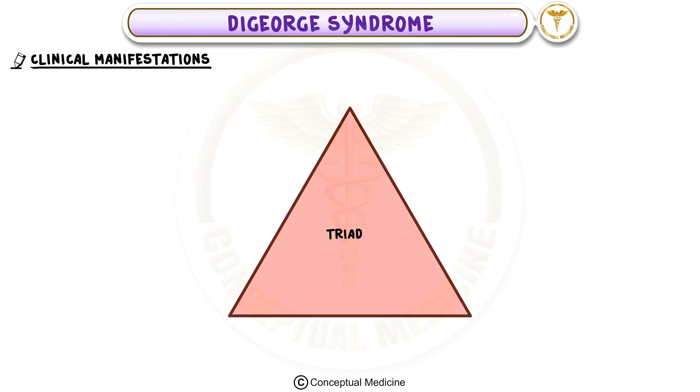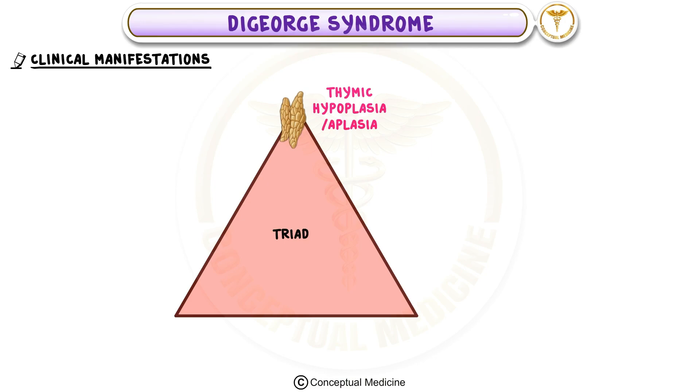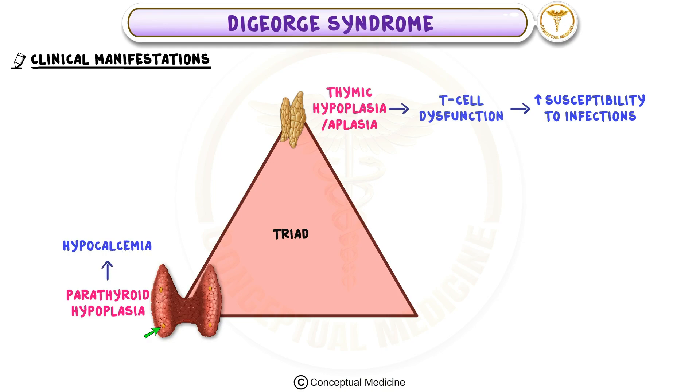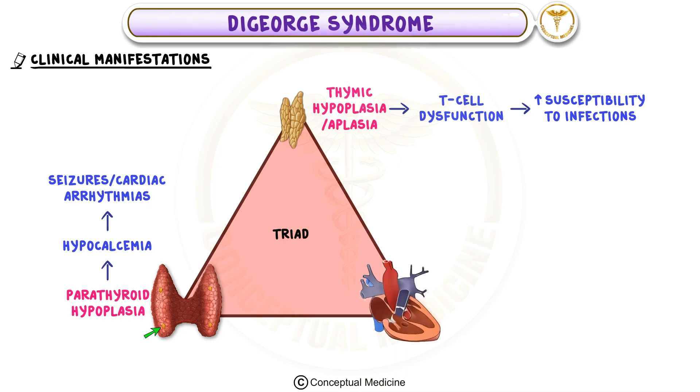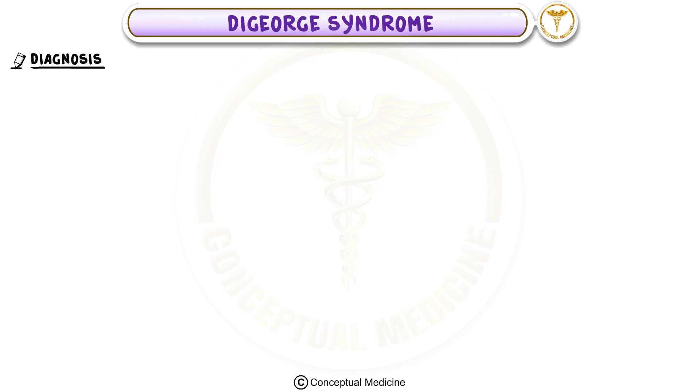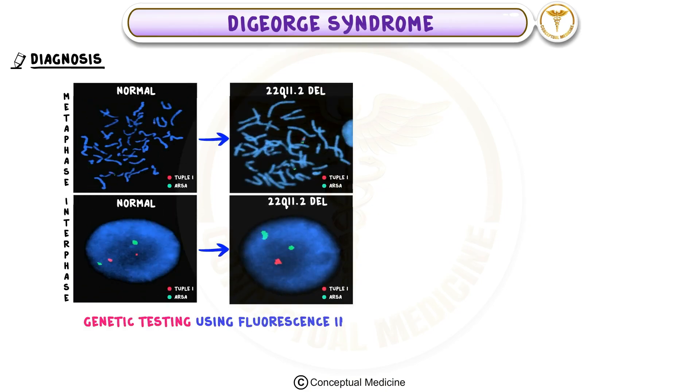The triad that defines DiGeorge syndrome includes: first, thymic hypoplasia or aplasia resulting in T-cell dysfunction and increased susceptibility to infections; second, parathyroid hypoplasia leading to hypocalcemia, which can cause seizures or cardiac arrhythmias; and third, cardiac anomalies such as conotruncal defects, which can lead to cyanosis or heart failure if untreated.